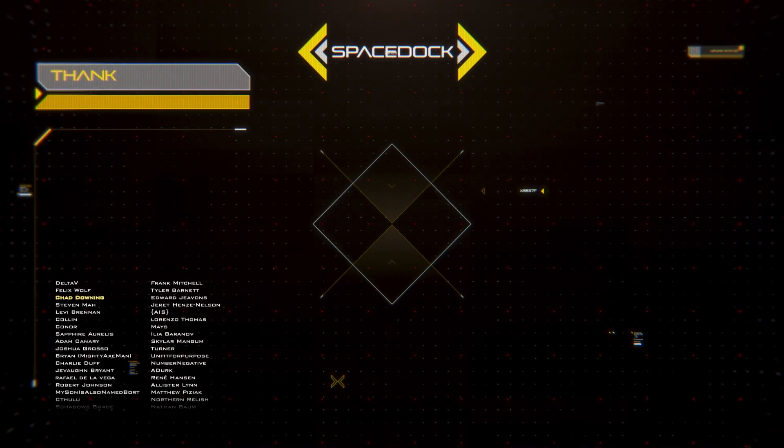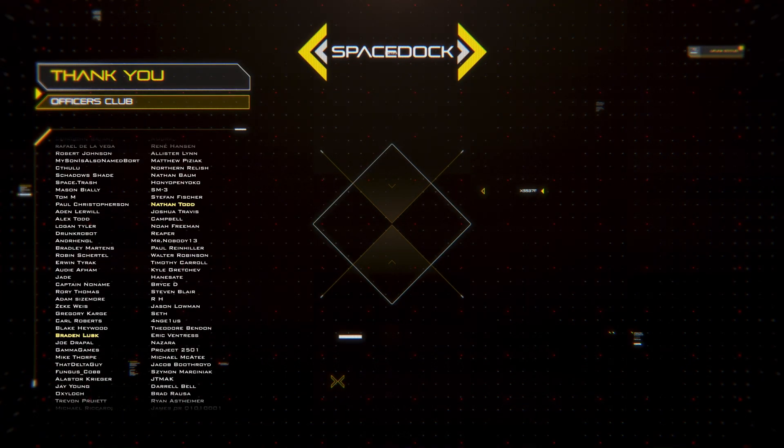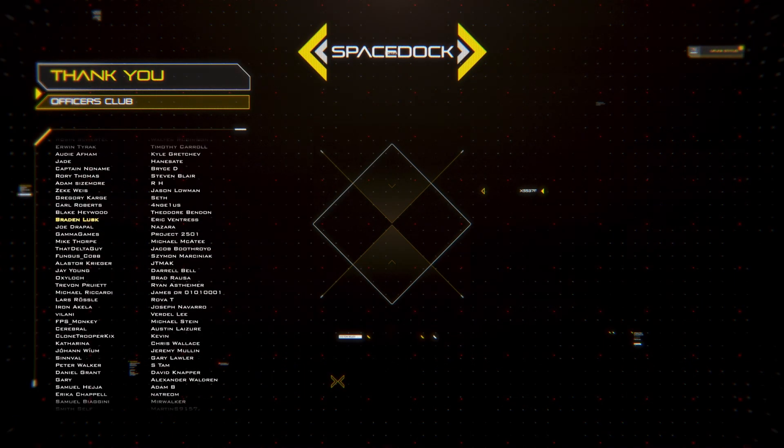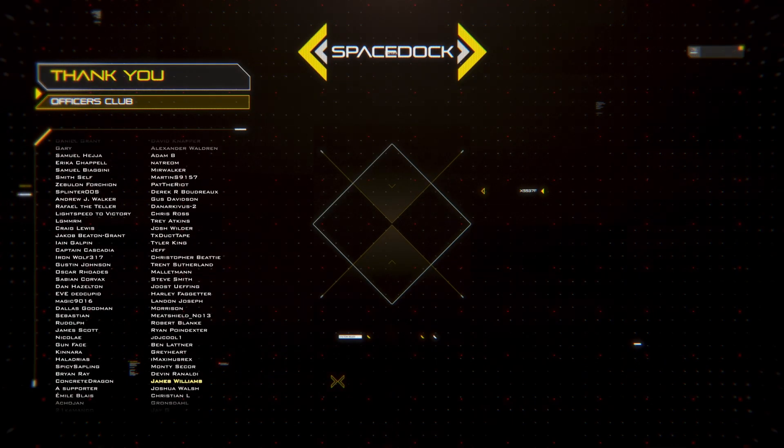You can support Spacedoc by joining our Patreon where you can get our Frigate and Spacefighter design reference books. Alternatively, you can support us directly through YouTube by becoming a channel member. Thanks to our supporters, and thank you for watching.